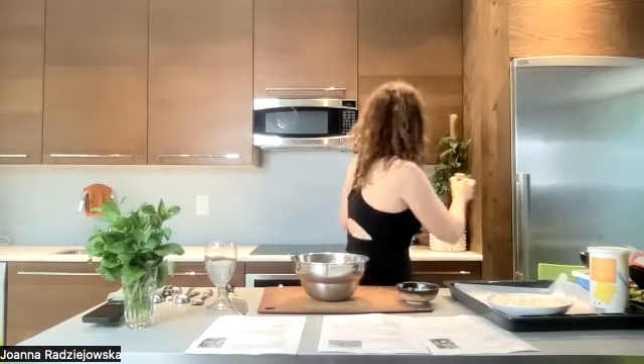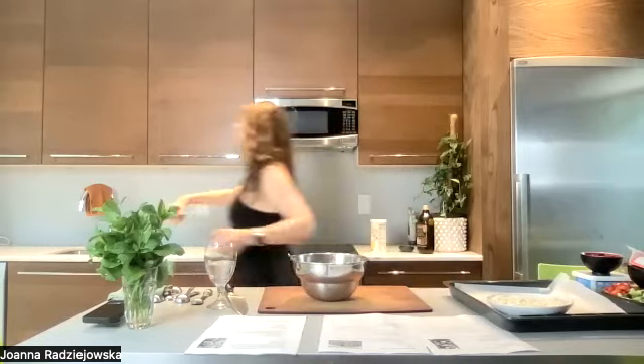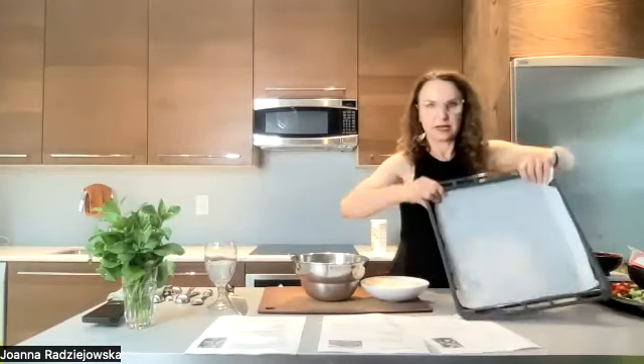The oven is heating. The oven is so small here, so I cannot put a big tray, but if you have a bigger one, do it all at once. You can also do it in an air fryer. If you make bigger pieces, 10 to 12 minutes and you'll have a perfect coconut chicken tender.